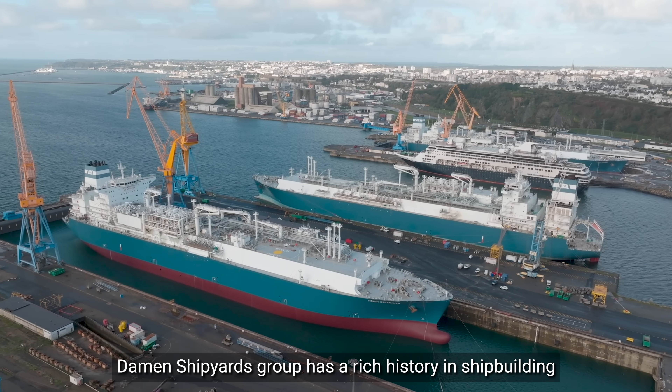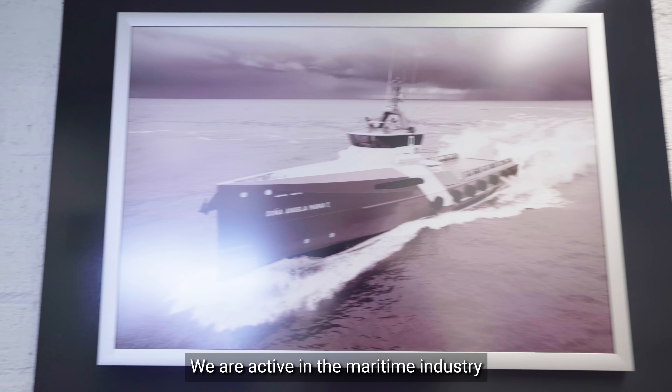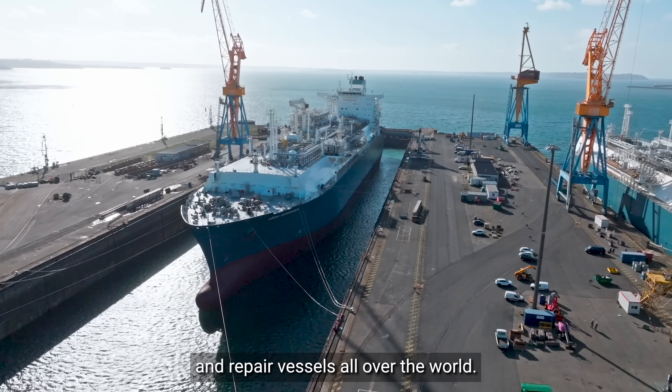Diamond Shipyards Group has a rich history in shipbuilding and goes back over 19 years. We are active in the maritime industry and we design, build, convert and repair vessels all over the world.